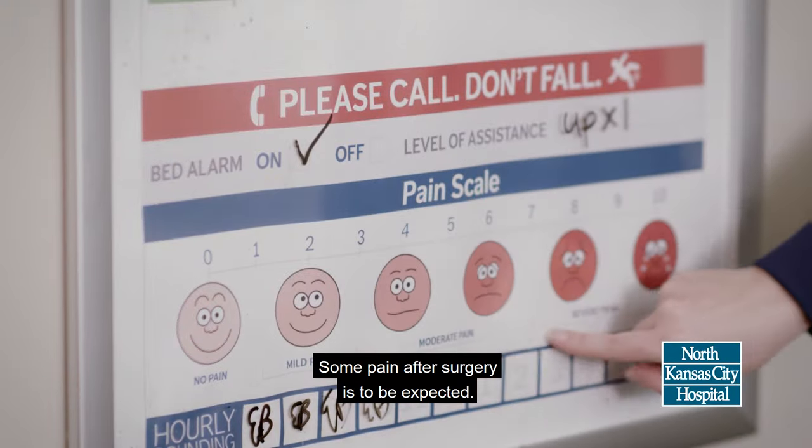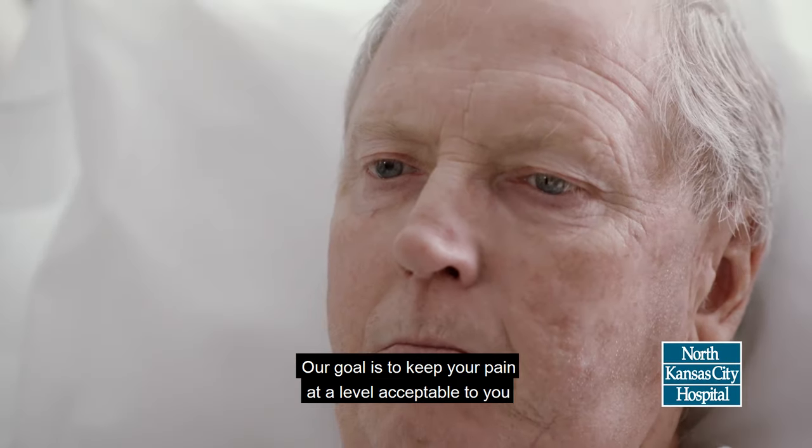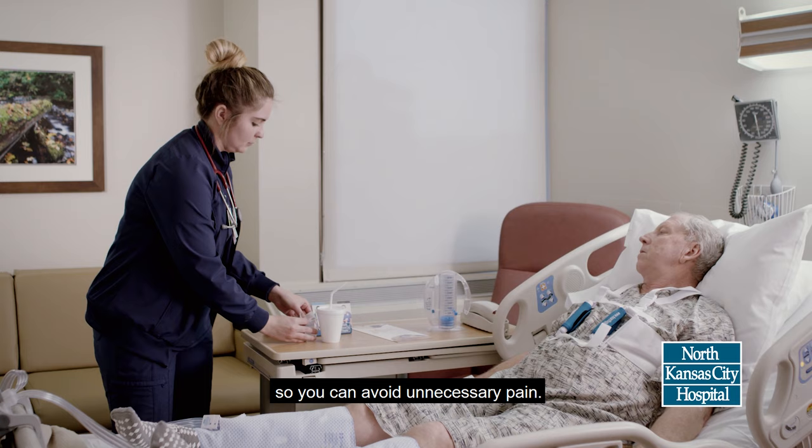Some pain after surgery is to be expected. Our goal is to keep your pain at a level acceptable to you and that allows you to meet your activity goals. We encourage you to request medication as needed so you can avoid unnecessary pain.